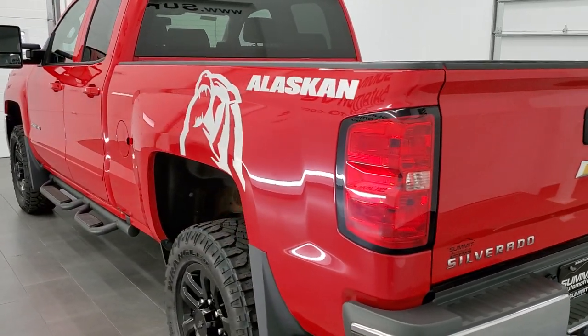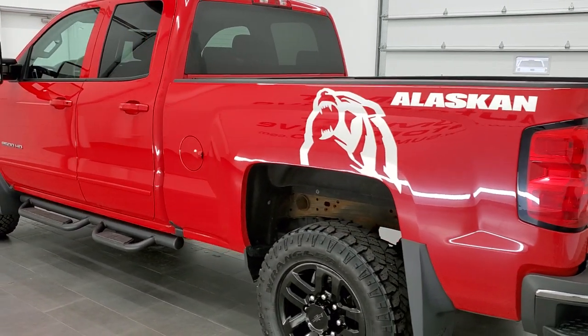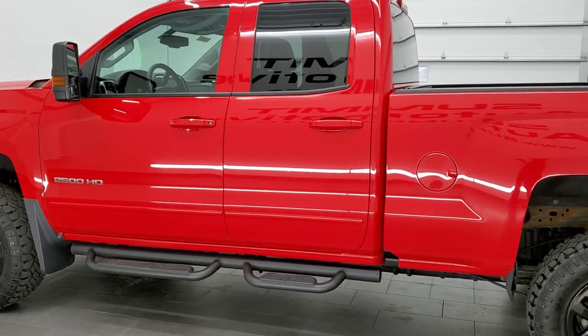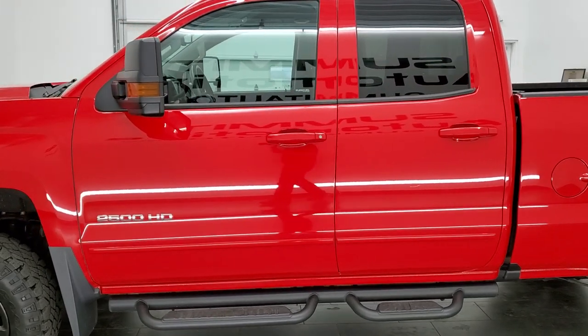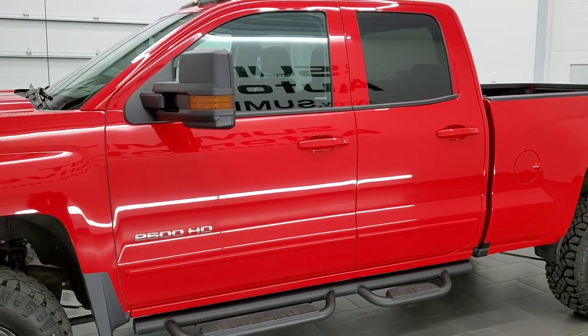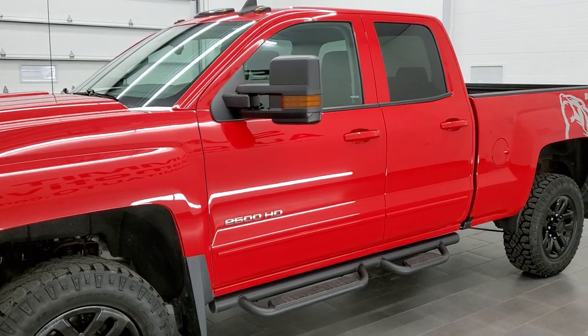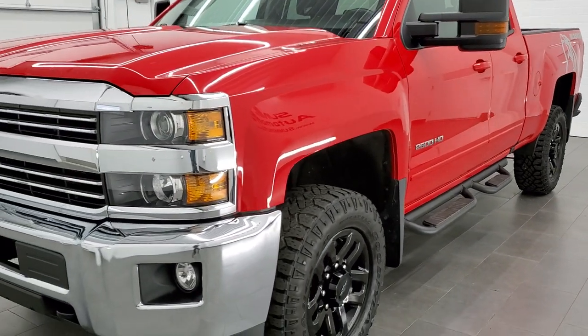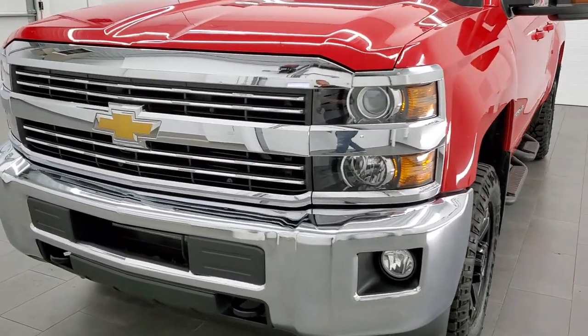This 2018 Chevy Silverado 2500 has the six-liter V8 engine. It has been fully safety inspected by our service shop, has a fresh oil and filter change, all fluids have been checked and topped off per the state of Wisconsin inspection process, and this truck is 100% ready to go.